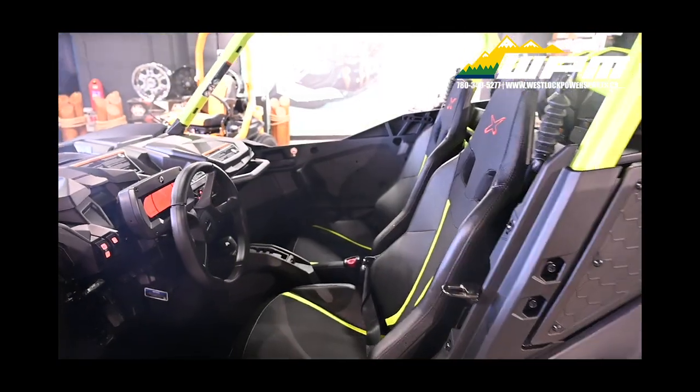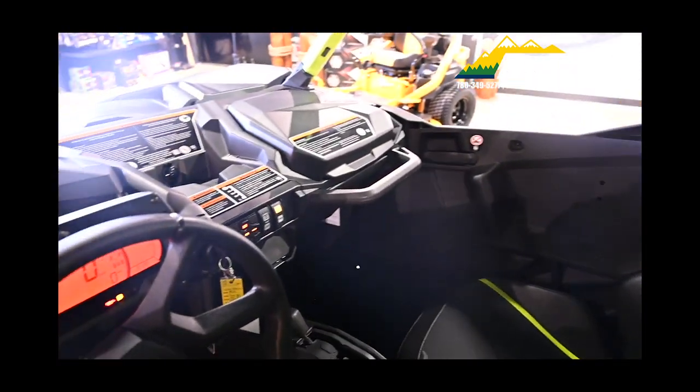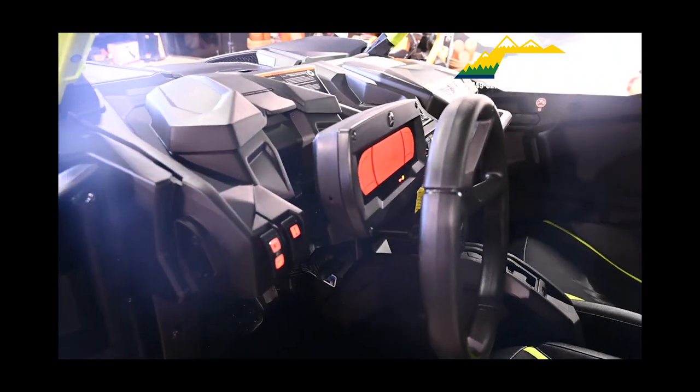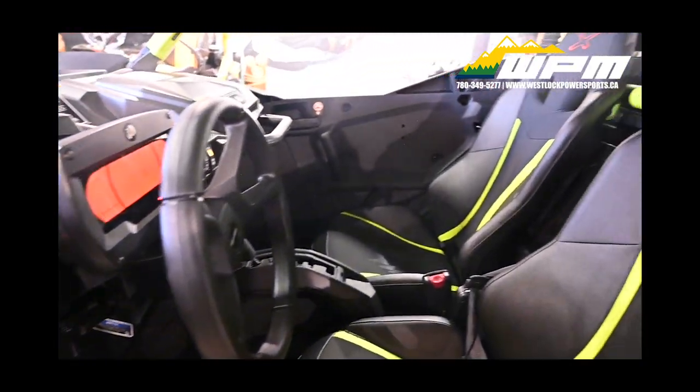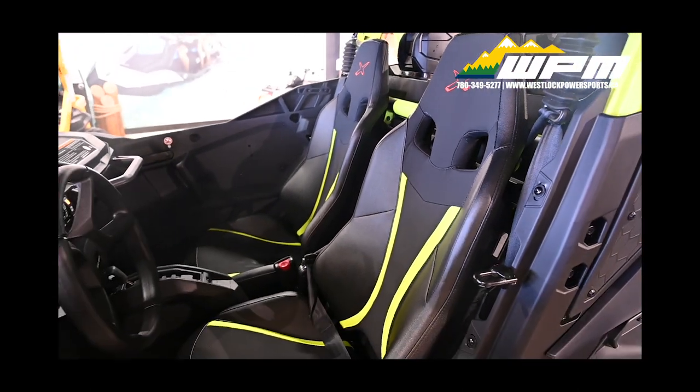Strategically positioned CVT air intakes and exhaust. This unit also features electric hill descent control, sport and eco modes, as well as DPS — dynamic power steering.